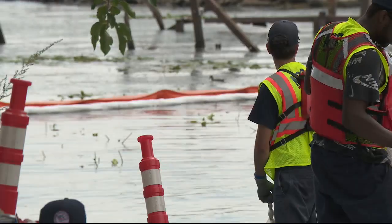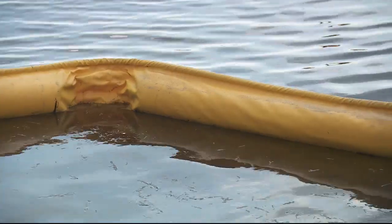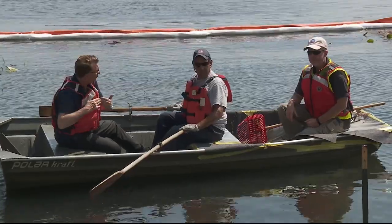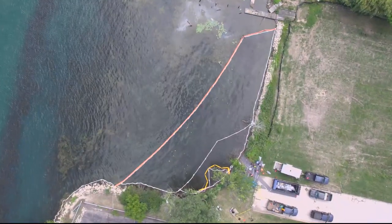Cleanup along the Detroit River continued Thursday. The yellow and the white booms are there to make sure that the oil doesn't spread further. But the EPA also has to make sure that the plant life was not affected.